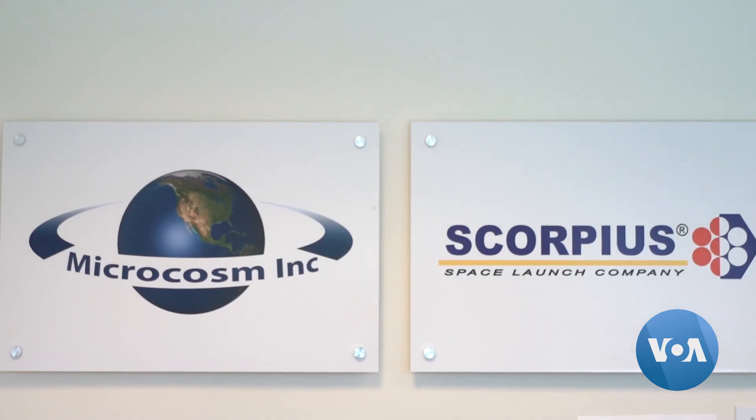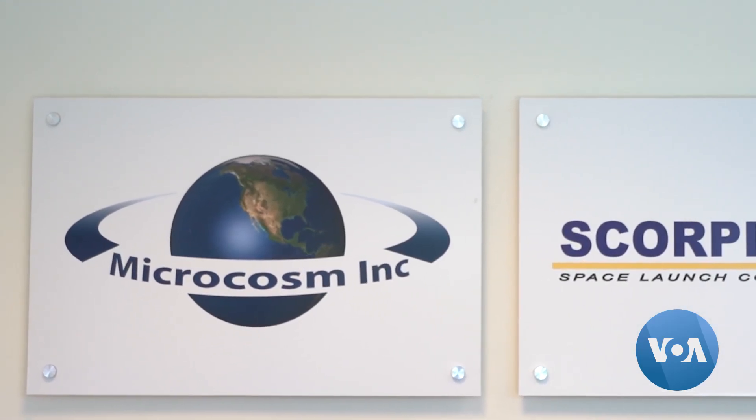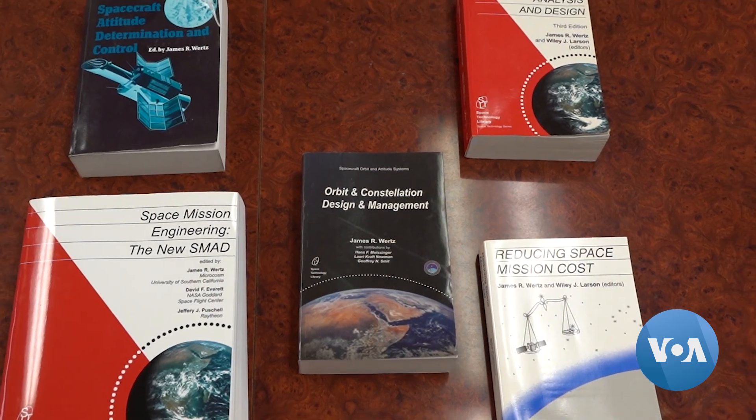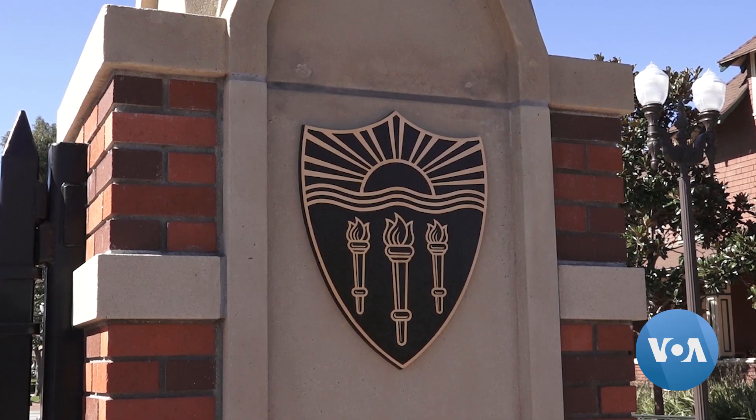James Wurtz is the president of Microcosm, Scorpius' parent company. He's also an author and adjunct professor at the University of Southern California. He tells students: there's a big universe out there, and there's a chance to explore, and you are the very first people that are going to have a chance to explore it.